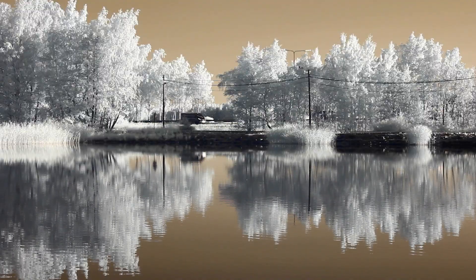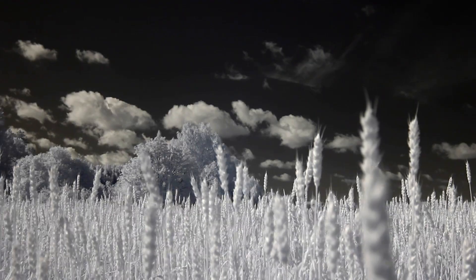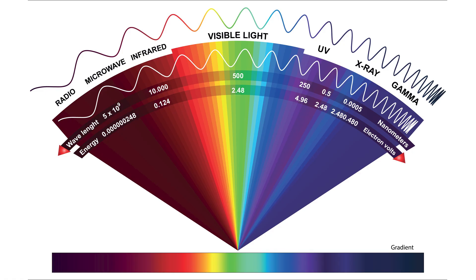The ultraviolet light spectrum, which I promote on this channel, as well as infrared light, both have some amazing benefits for MS patients. The two are on opposite ends of the light spectrum — two wavelengths just beyond what we can see with our eyes — and both have great benefits that MS patients desperately need.